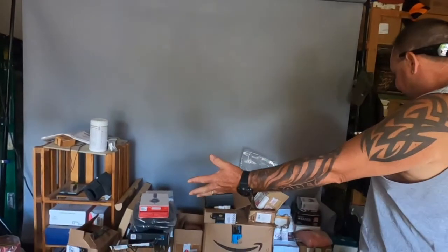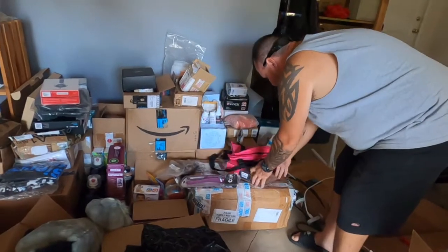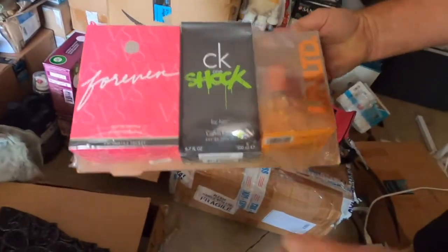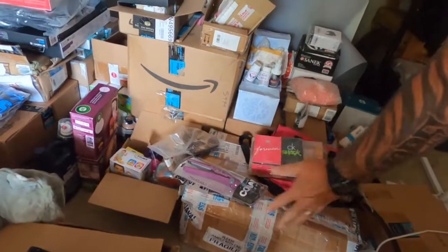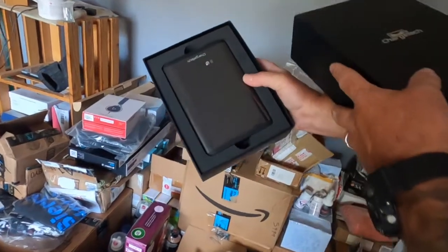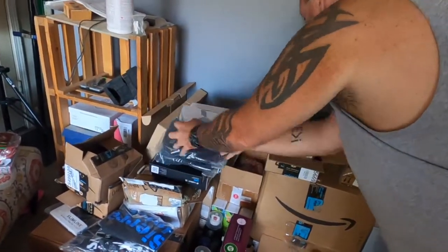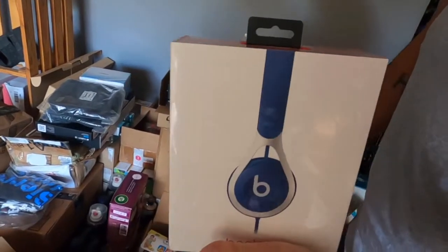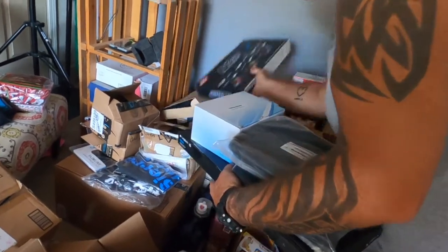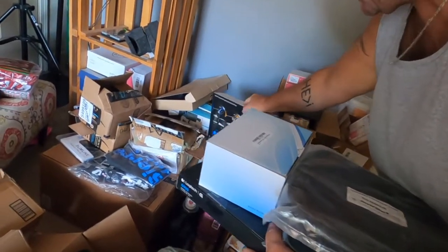Half of this stuff is health and beauty. You know that's expensive. Perfume — that stuff's super expensive. Brand new, factory sealed, all this stuff is. Charge Tech dock, brand new, 150 bucks. Beats. Drones. These big boxes down here are HP monitors.